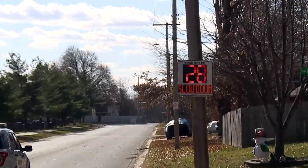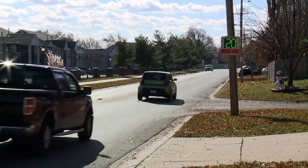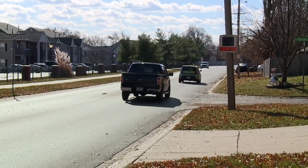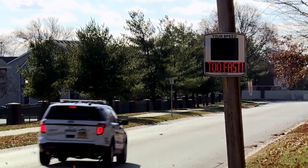I'm Sergeant Brandon Claxton with the Blue Springs Police Department, and we would like to share some information about our new radar display units. The convenience of the new radar display units is that they're lightweight and they can be hooked up to a pole in a matter of minutes, instead of the old units which used to have to hook up to a vehicle, haul out to a location, and get them set up there.